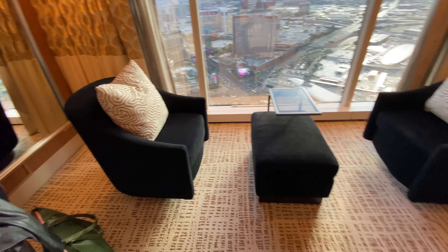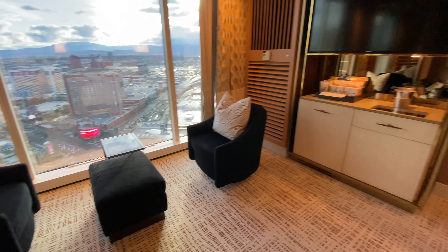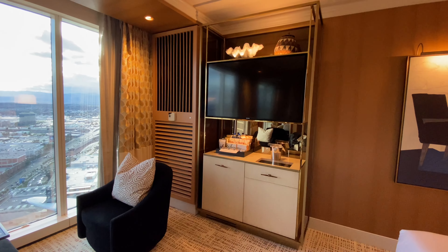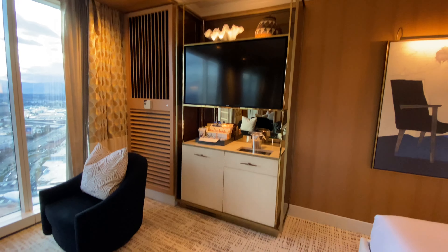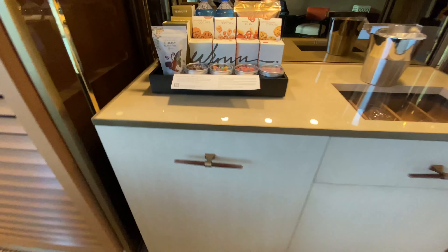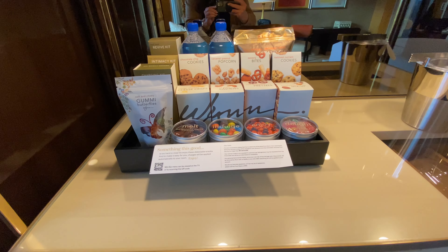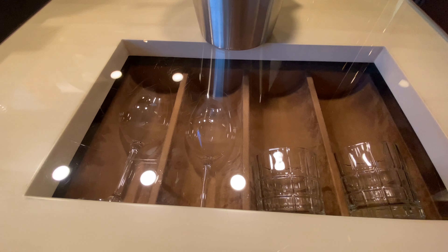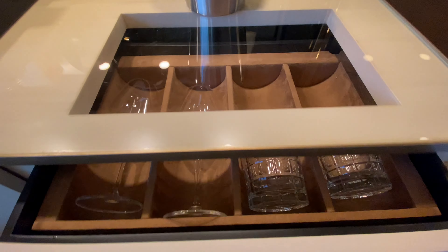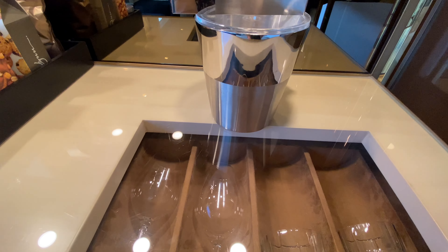Two chairs over here for conversation. The television is over here with some other decor on top. Mini bar station with Wynn-branded snacks — I especially like this pullout drawer.